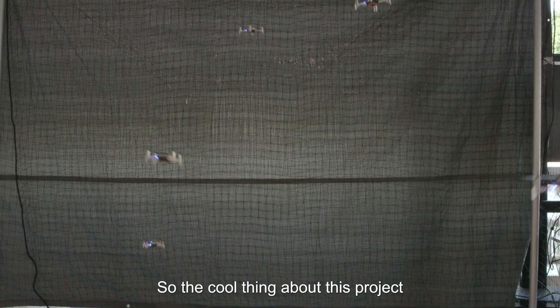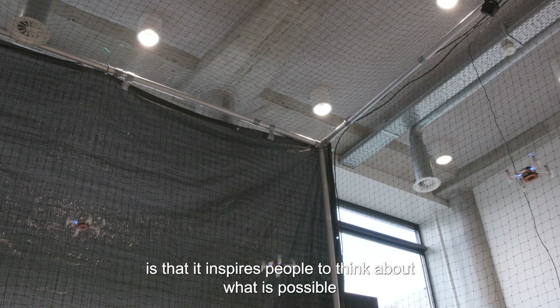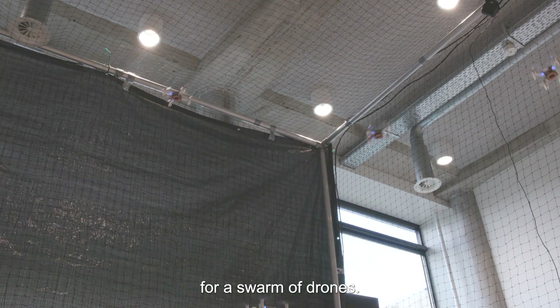The cool thing about this project is that it inspires people to think about what is possible for a swarm of drones.